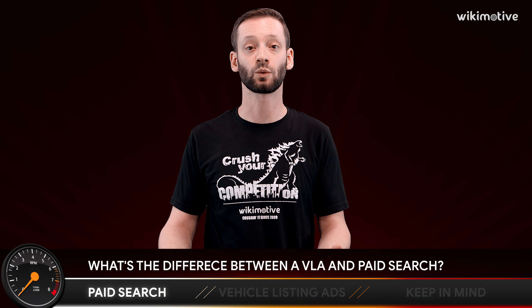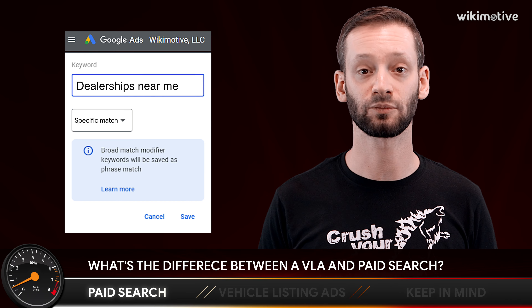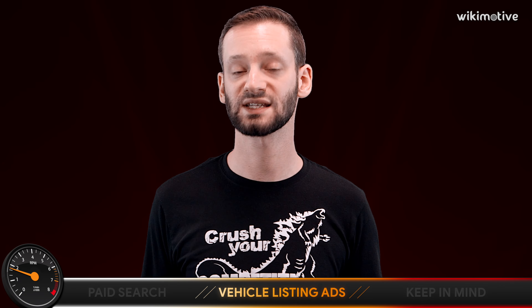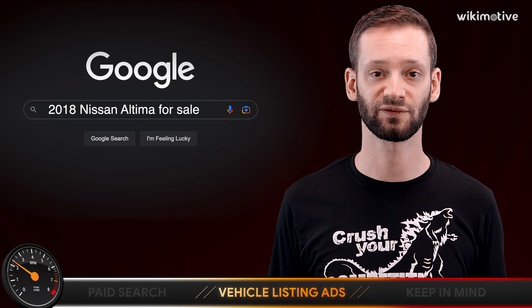Paid search used to be you bid on a keyword, and that keyword is probably Ford dealer, Toyota dealer, dealerships near me, could be used cars for sale. VLA is a lot more similar to dynamic used paid search in that it's based on the inventory you have in stock. VLAs are the ads that show up across the top of the page, typically when you perform a year make model search, such as 2018 Nissan Altima for sale.